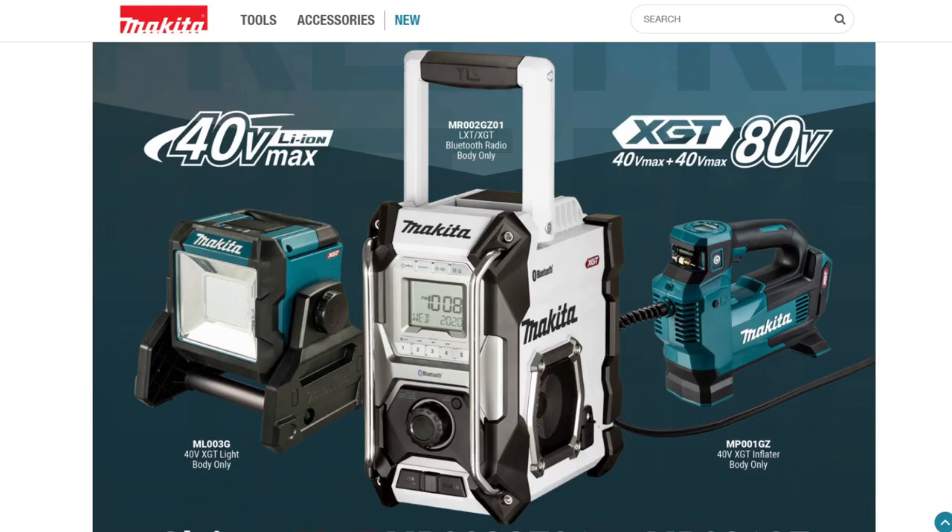And lastly, it's promotion time — not an eFix promo this time, but one from Makita. If you buy a compatible Makita tool before the end of September 2022, you can claim either an XGT LED light, an inflator, or our personal favourite, a cool Makita Bluetooth radio.